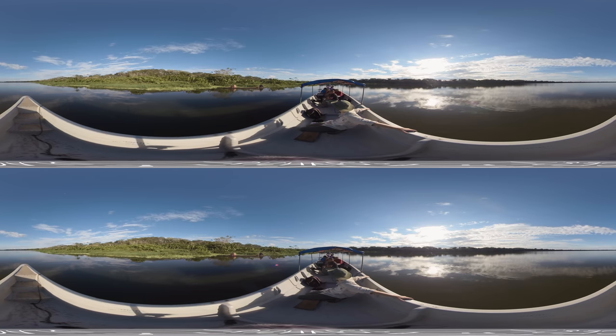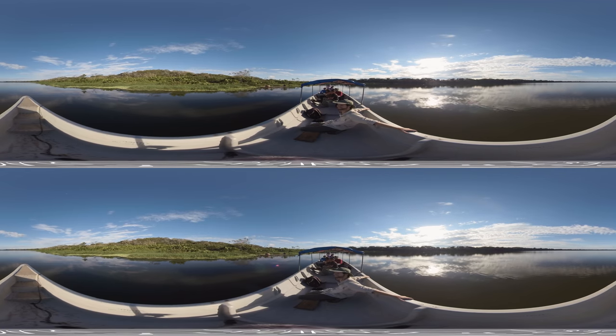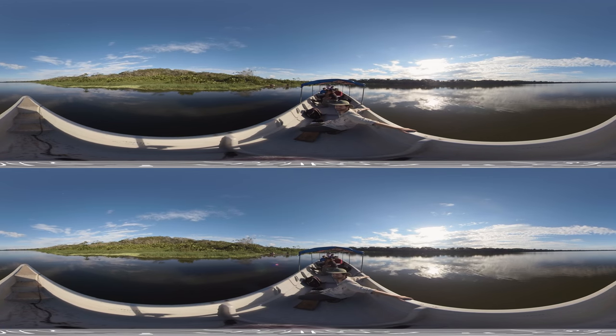So these are piranha-infested waters — piranhas, caimans, electric eels, stingrays. You've got all kinds of death to choose from. Yeah, lots of dangerous critters in this water.